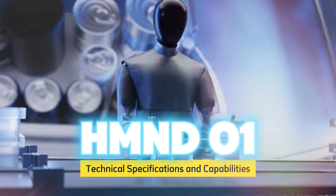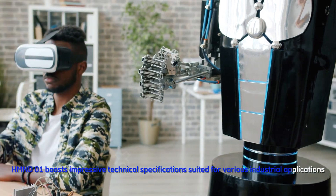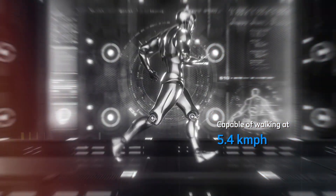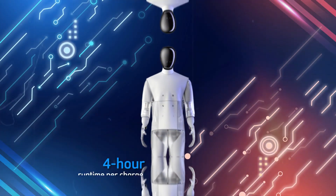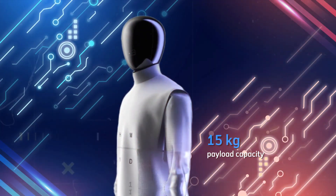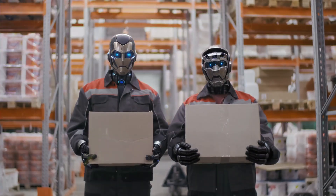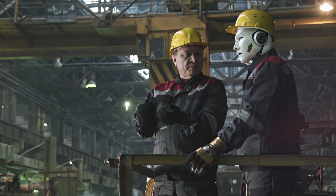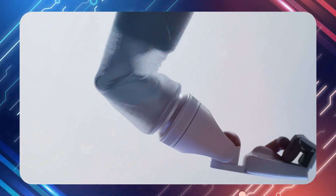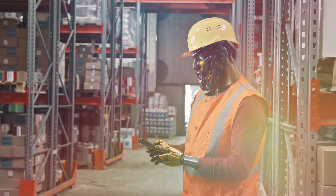HMND01 boasts impressive technical specifications suited for various industrial applications. Capable of walking at 5.4 kilometres per hour, it's designed for warehouse and retail environments. Its 4-hour runtime per charge ensures sustained operation, while a 15-kilogram payload capacity allows it to handle many objects. The integration of advanced AI enables precise navigation in tight spaces, like busy factory floors or crowded stock rooms. Humanoid emphasizes AI-driven manipulation speeds, crucial for efficiency in e-commerce fulfillment, retail stocking and light manufacturing. Ongoing AI training and algorithm optimization are boosting HMND01's adaptability, with warehouse management system integration allowing more accurate task performance.